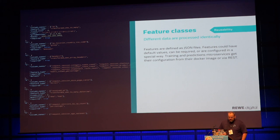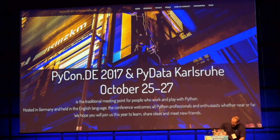Let's thank Carsten for the presentation. Thank you very much.